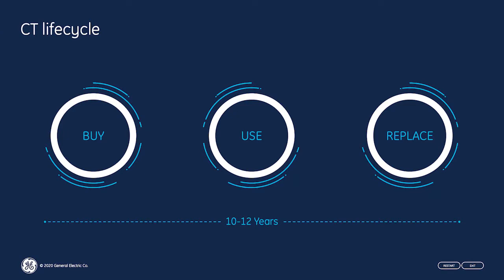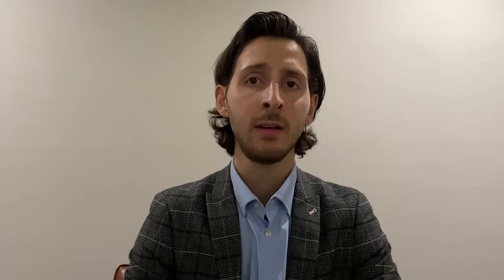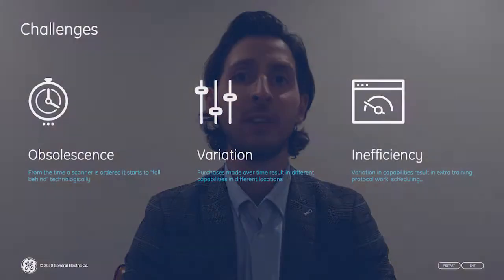In CT imaging, the conventional purchase lifecycle has historically been the buy-use-replace model. You purchase a piece of equipment preloaded with software. You may upgrade it once or twice during the entire lifecycle as new technology is released, and then you eventually replace the asset. As soon as anything new is released during the 10 to 12 years that customers on average hold onto their CTs, if the customer wants that software, they'll have to go through the exact same budgeting, funding, and implementation process, which in many instances can take months or years. And then the process repeats. If you have multiple CTs, that issue only compounds.